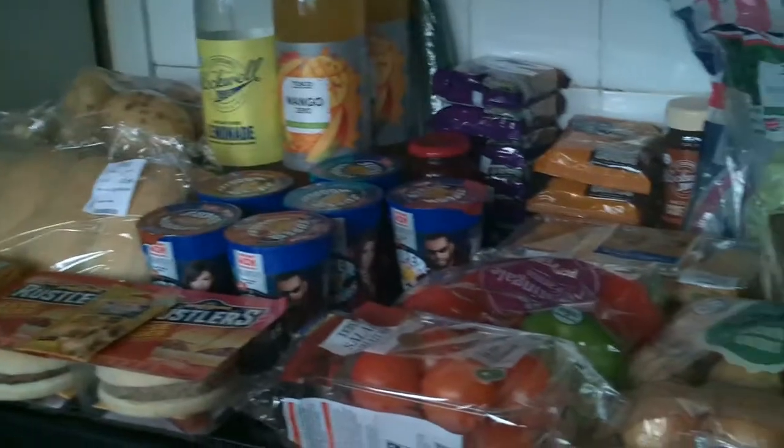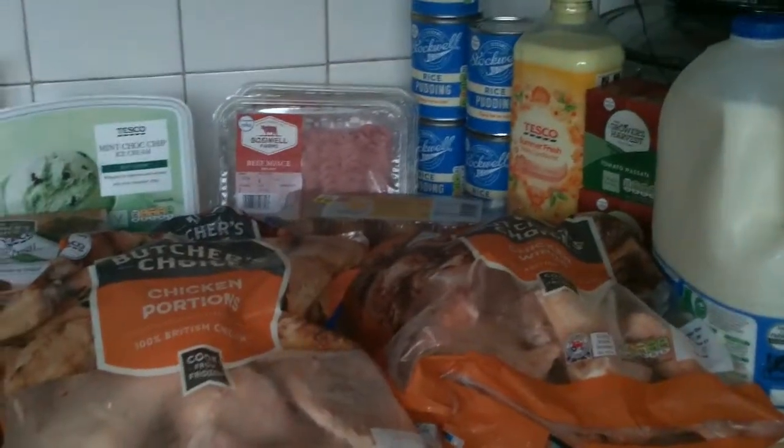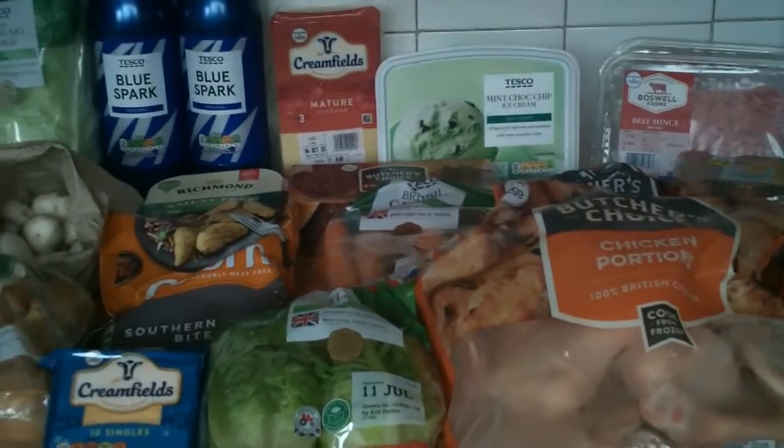Again, that was only £48.82. But we did go to Home Bargains afterwards and get a few extra bits. I'm just going to put that lot away and get out the Home Bargains stuff for you to have a look at — see you in a minute!